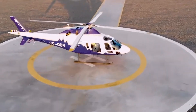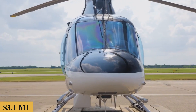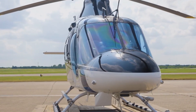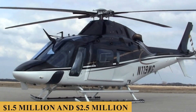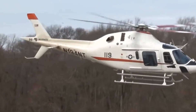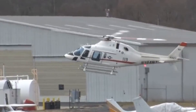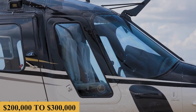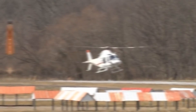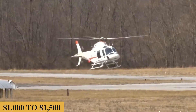Now let's talk about the price and cost. The base purchase price for a new Leonardo AW119 is $3.1 million before options, but the price for a used model ranges between $1.5 million and $2.5 million, and the charter price is estimated at $2,000 to $3,000 per hour. Prices will vary depending on availability, fuel prices, ground fees, and more. The annual fixed cost is estimated at $200,000 to $300,000, and the average hourly operating cost is estimated at $1,000 to $1,500.